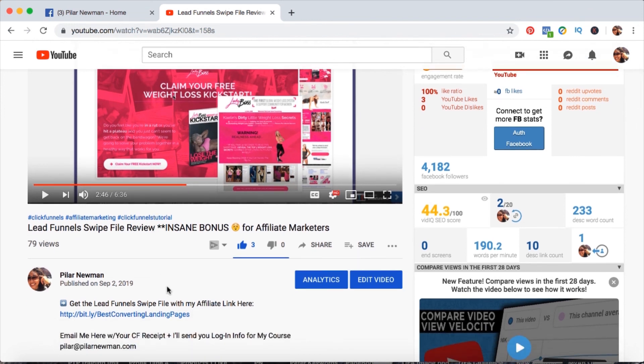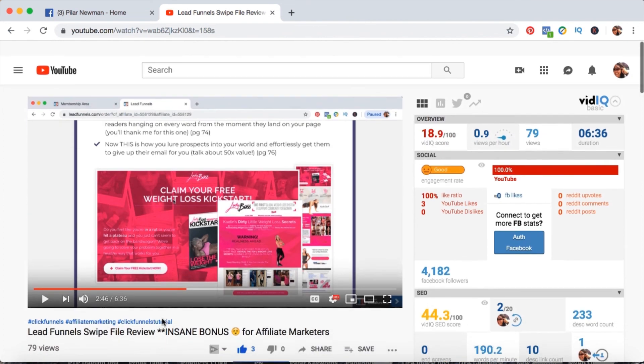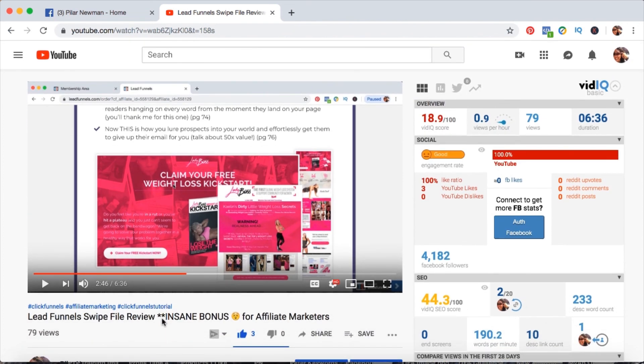So there you go — that's how I got onto the top 10 leaderboard on September 5th, 2019. This contest continues until September 20th, so we'll see what ends up happening. My goal is to get up to the top three; ideally number one would be amazing. Guys, if you like this video, please hit the like button and make sure you subscribe to my channel for more awesome tips on how to be a great high-ticket affiliate marketer. I'll see you in the next video.